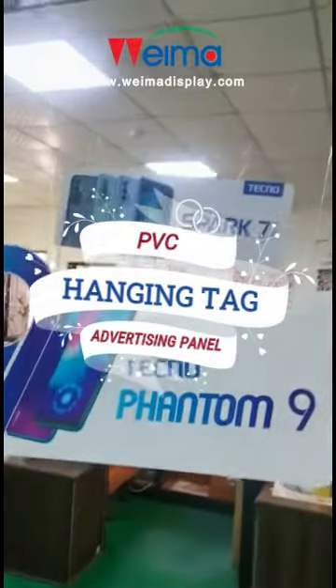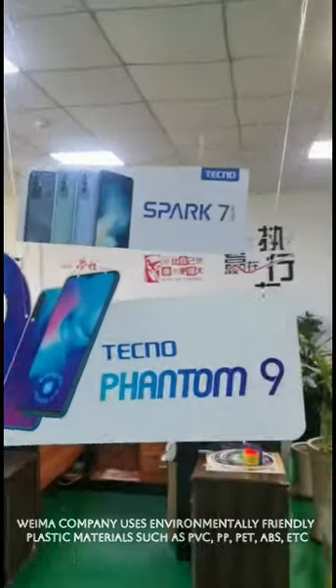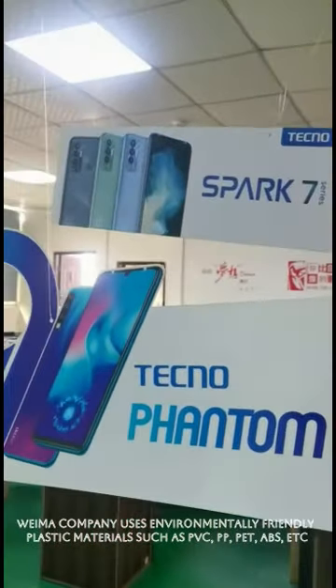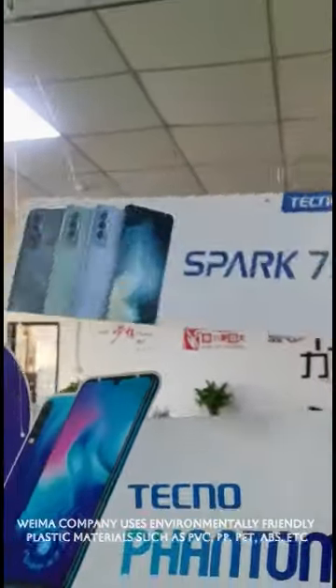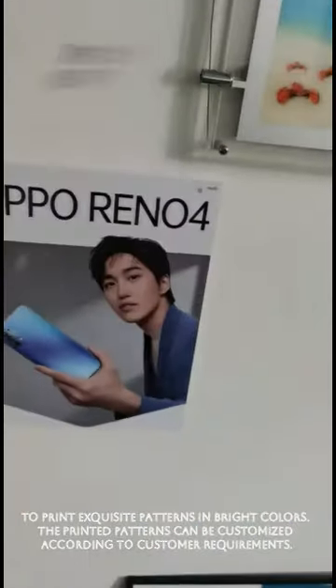PVC Hanging Tag, Advertising Panel. Wayma Company uses environmentally friendly plastic materials such as PVC, PP, PET, ABS, etc. to print exquisite patterns in bright colors.